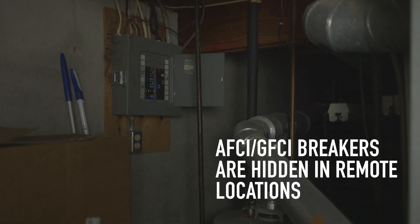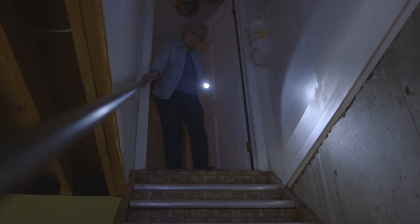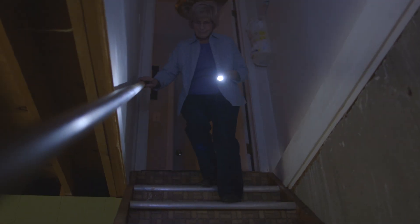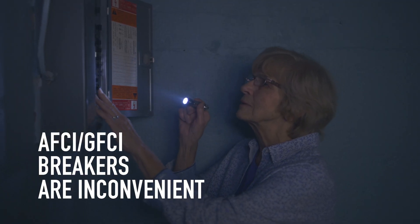Dual function AFCI GFCI breakers are hidden in service panels in remote locations like garages or basements. They're inconvenient and often difficult for homeowners to access, especially the elderly or those with disabilities.